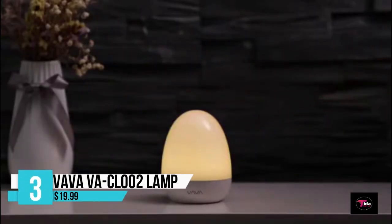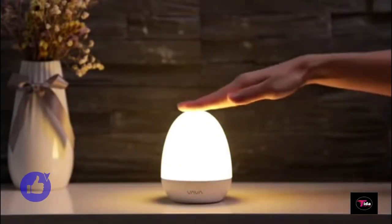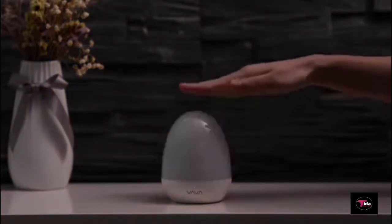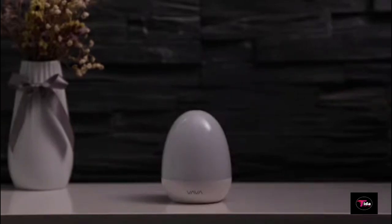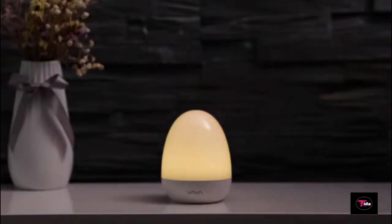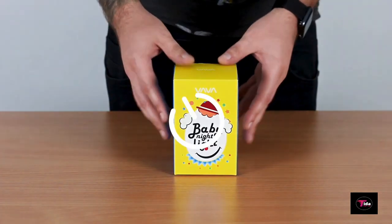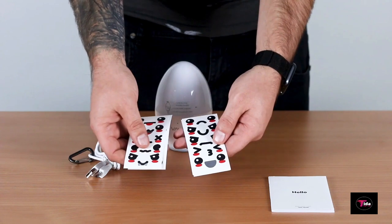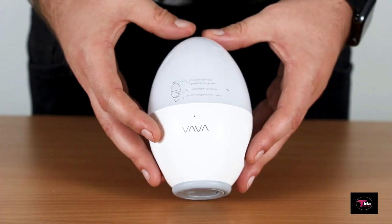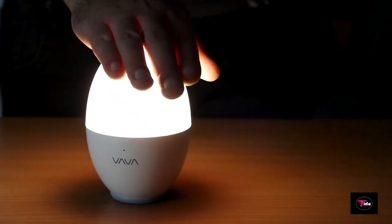Third on the list is the VAVA VACL002 Bedside Lamp, a gesture-control light made with safe ABS and PC materials, priced at $19.99. This donut-shaped baby light will awaken a child's innate curiosity and set them on a path of exploring technology. Amaze them with no-touch hover hand control — turn the light on and off with an easy wave of a hand, especially convenient in the middle of the night. The soft anti-blue ray LED glow won't dazzle your eyes, and its non-toxic ABS and PC plastic construction is safe for children.